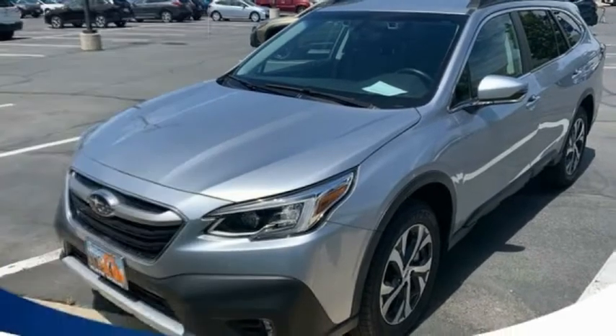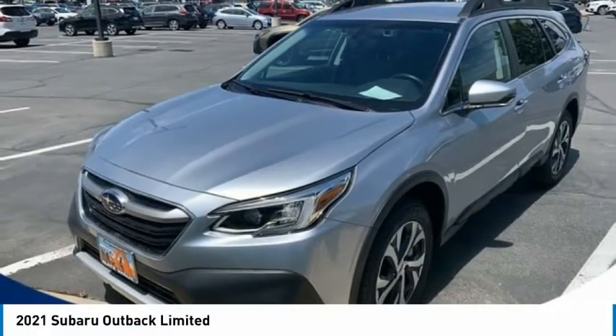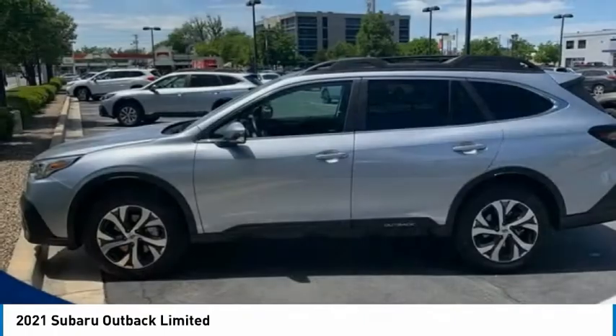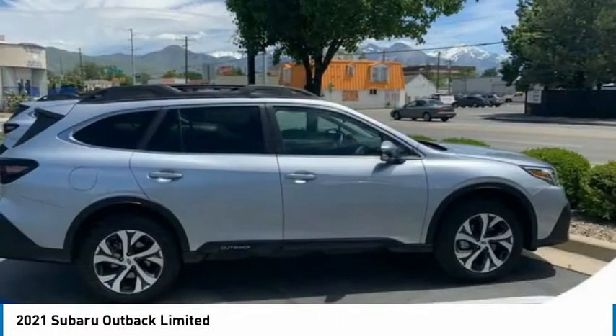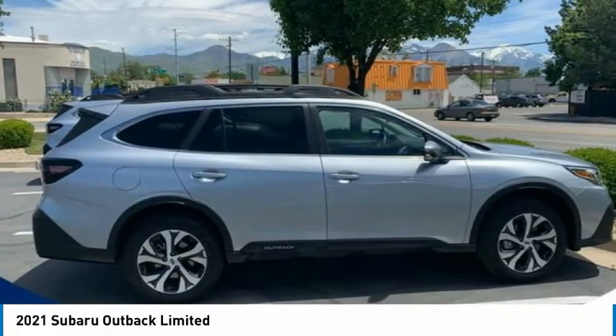To love. Outback, take the go-anywhere capability of all-wheel drive and plenty of room for cargo and companions and you've got the Subaru Outback. Let the adventure begin.